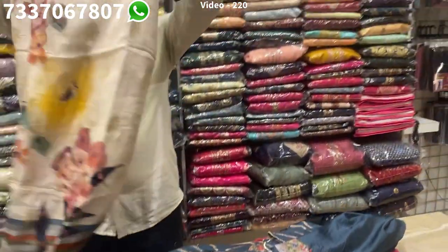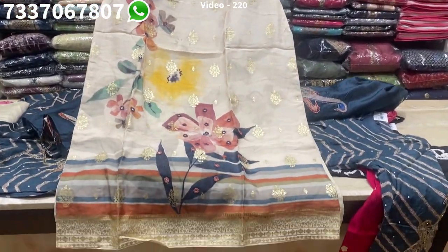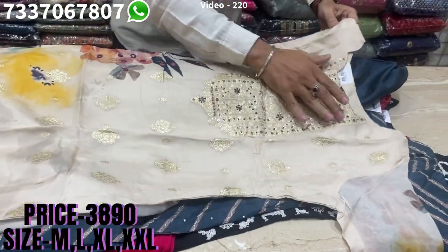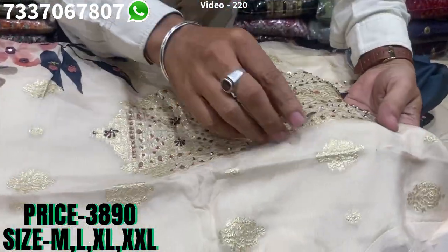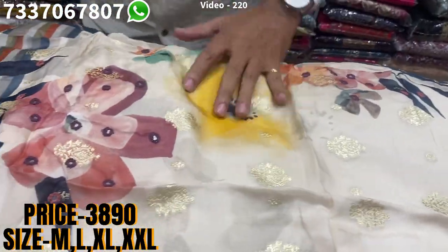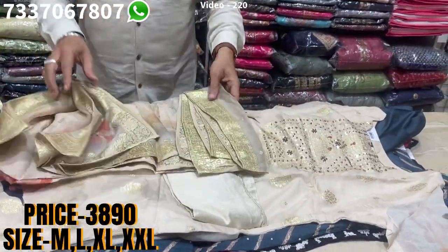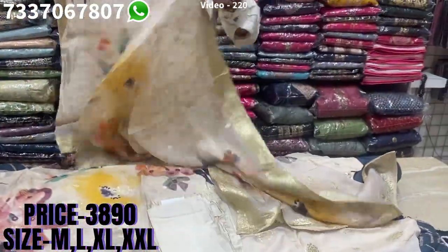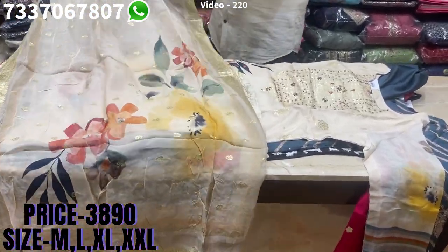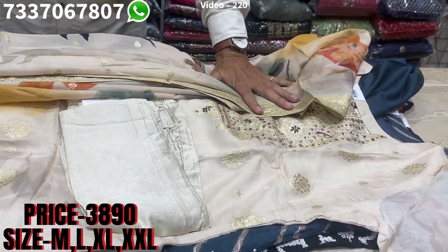Now this is an organza with a very beautiful digital print — front and back similar print. Nice jacquard with a touch of oliver work on it. It has a matching bottom, and look at this pure organza dupatta with all-over jacquard — very nice and very elegant. The price range is 3890, sizes available at M, L, XL and XXL.